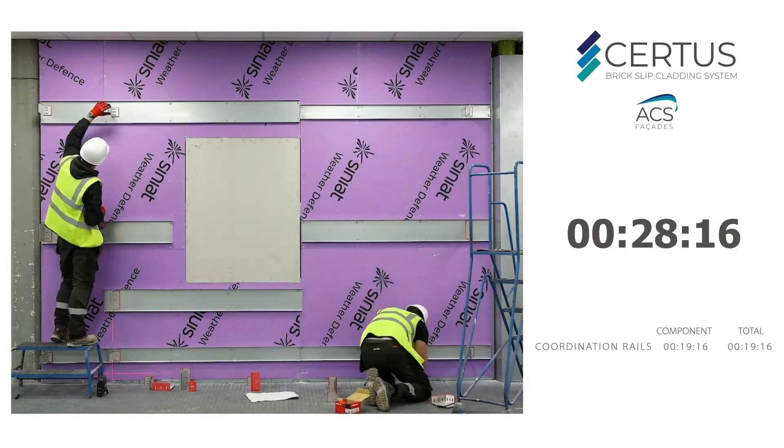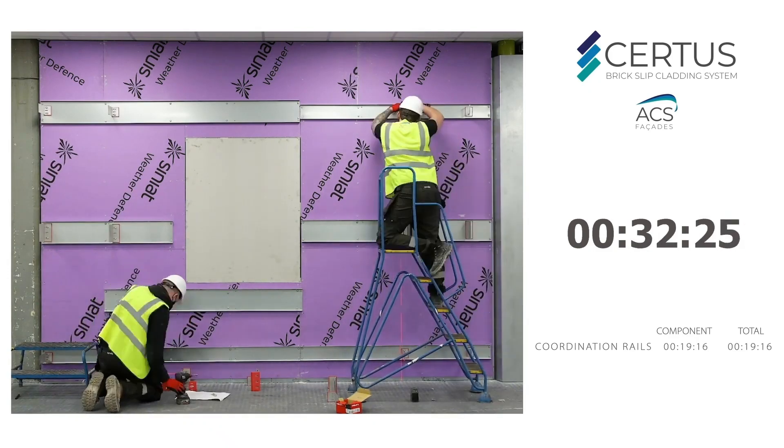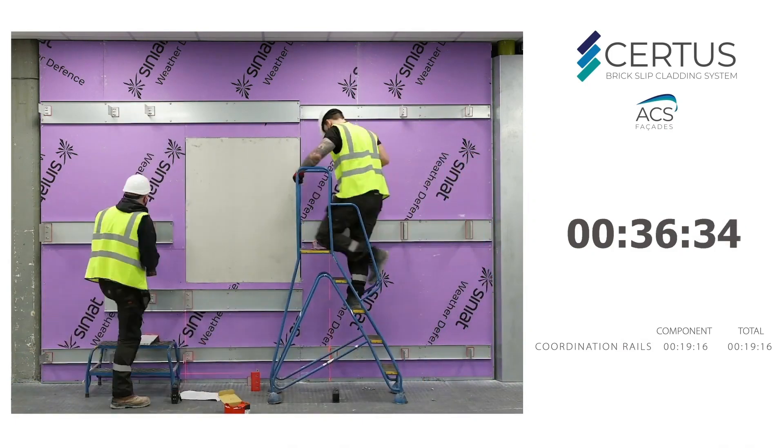Whether you're a builder looking for a faster, more efficient way to create stunning facades, or an architect who wants to push the boundaries of design, the ACS Facades Certus system is definitely worth checking out.